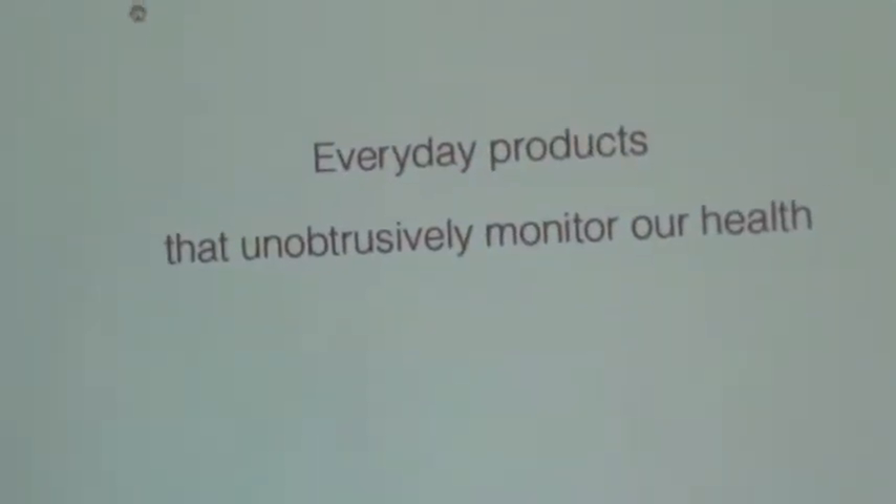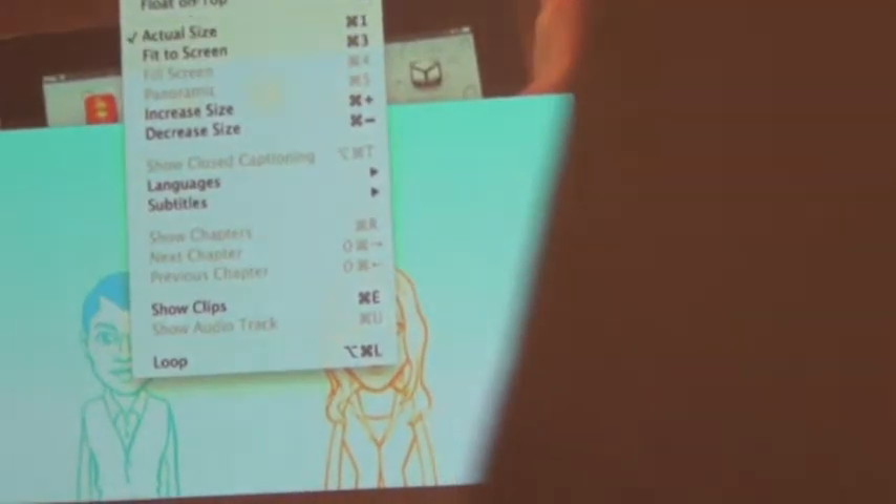We'd like to show you a short video about how this product came about, because we did not start with a product for aging adults. We actually started at the other extreme — it was a product, and it still is a product, for children who were just born.